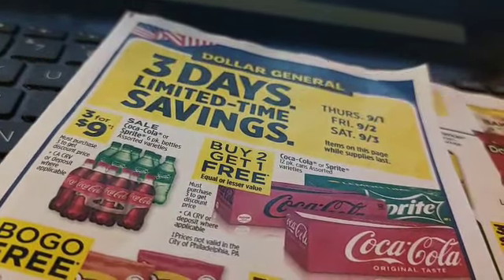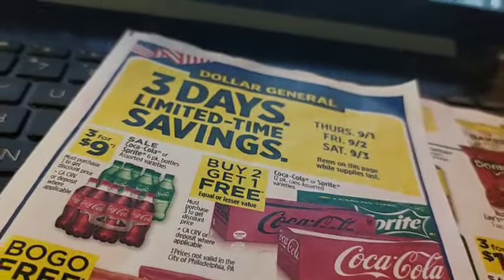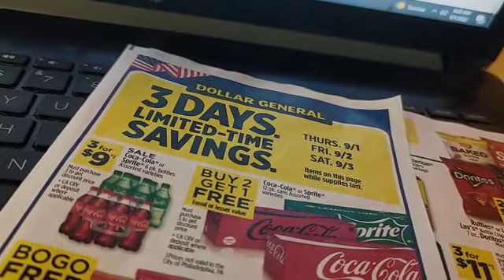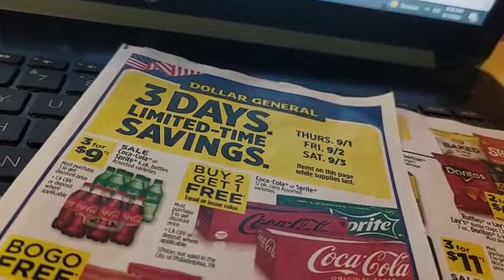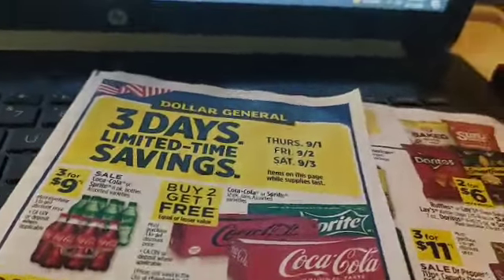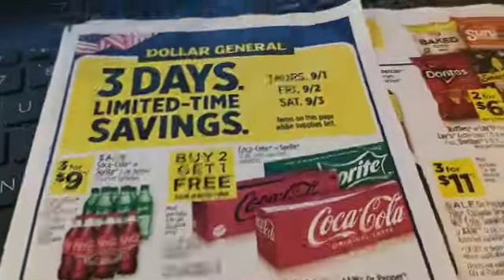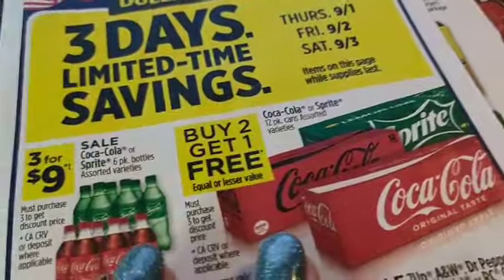We've had a lot going on and today is the start of the three-day limited time Labor Day sale, because it's Labor Day weekend. First off everybody, be careful this weekend. Here's what we've got going on.